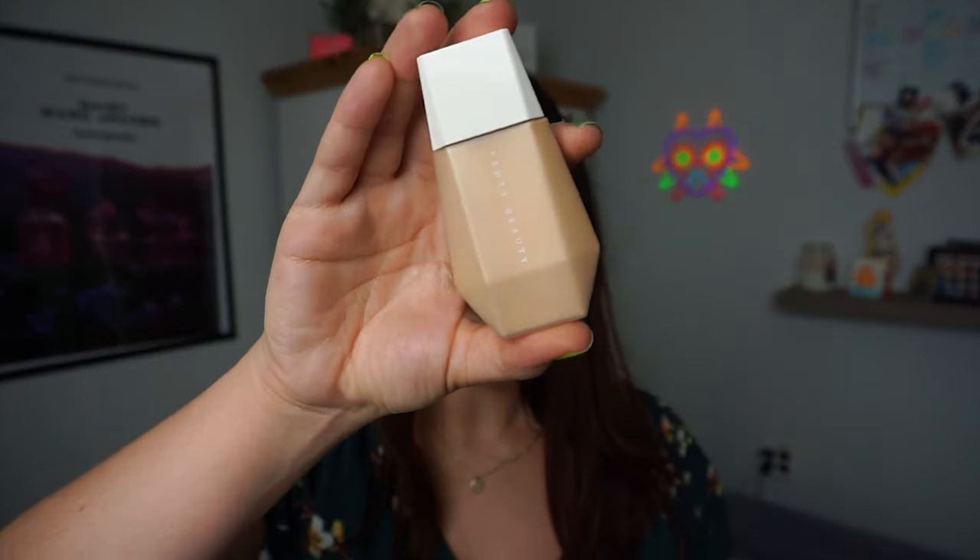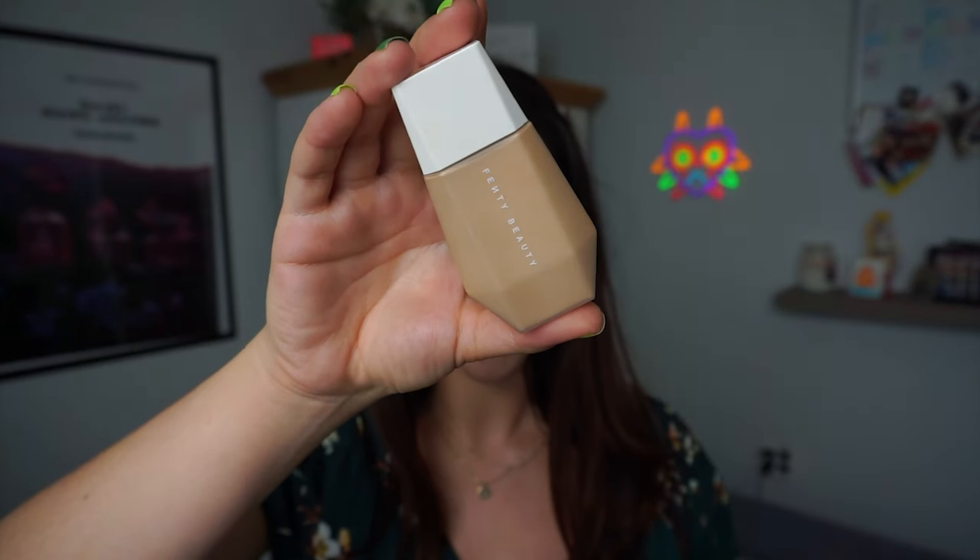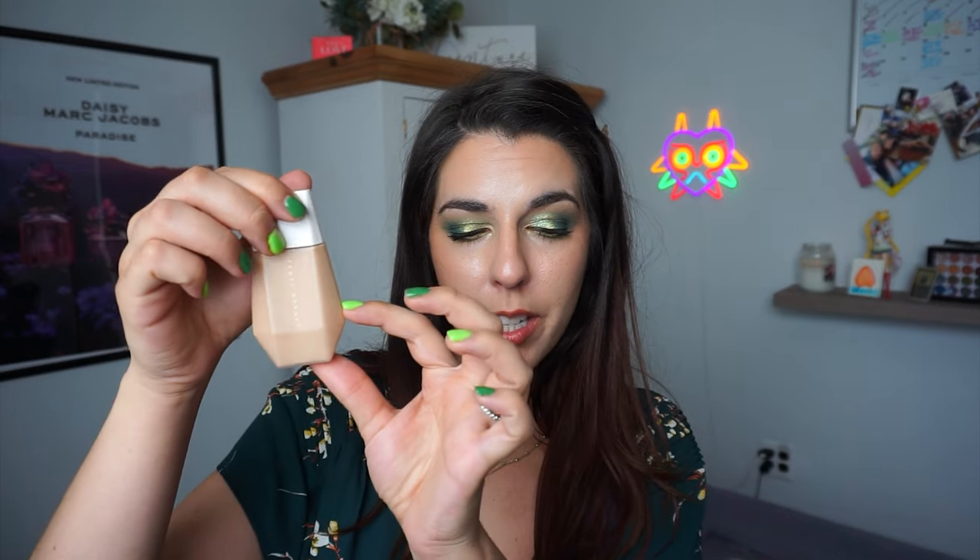Then there's the Fenty Beauty Eaze Drops in shade number 7. There's no way to see the level through this packaging — it completely coats the sidewalls. But when I squeeze it, nothing comes out for a good while. I'm giving it a really good squeeze and thinking I'm down toward the bottom.